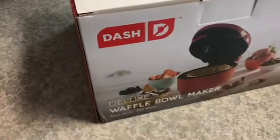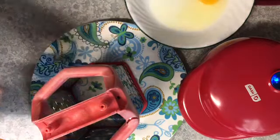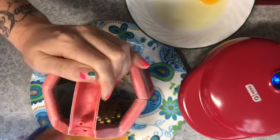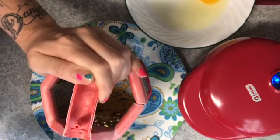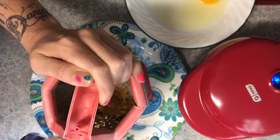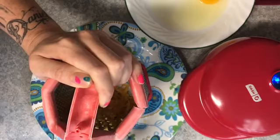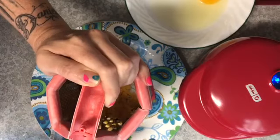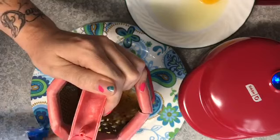Lunch is going to be leftover chili — I'll leave a link up above — and then we're finally going to break in our waffle bowl maker. It's plugged in and heating up. While that happens I'm going to shred up some mild cheddar cheese. Full confession: the reason you haven't seen a chaffle recipe on my channel yet is because I've made them several different ways and have yet to really love them. I'm hoping the bowl version changes that.